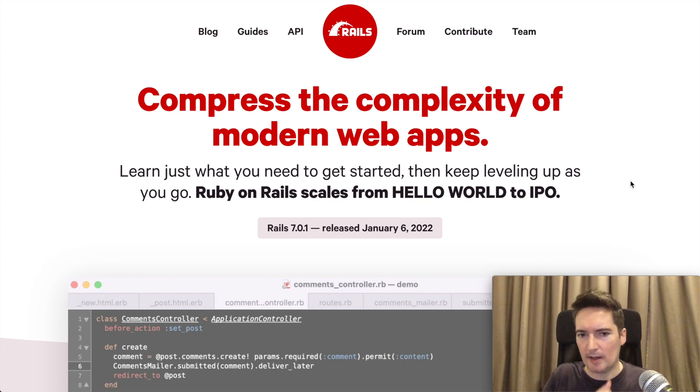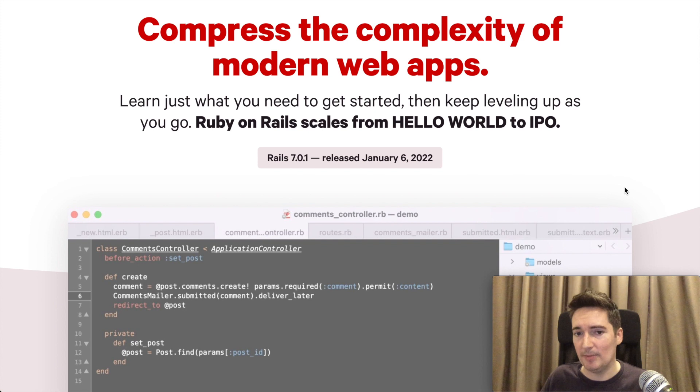A common concern I hear quite a lot in regards to Ruby on Rails is scalability — as you grow your application, will it scale with the number of users you have? It's good to see them address this. They say here: Ruby on Rails scales from hello world to IPO — meaning when you are filing as a public company, so you would expect hundreds of thousands of customers or users on your website.